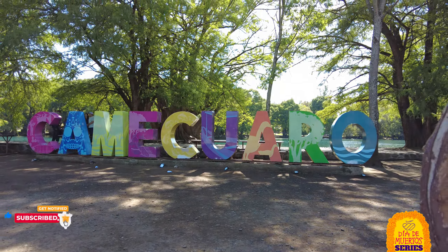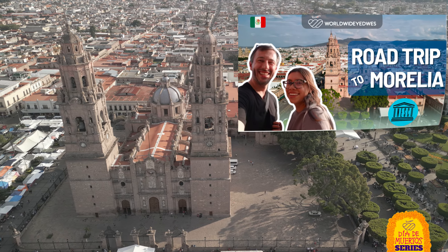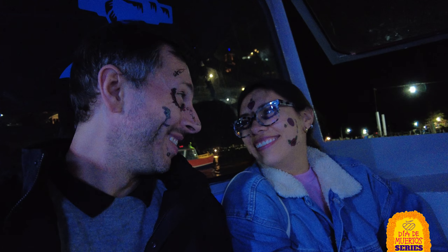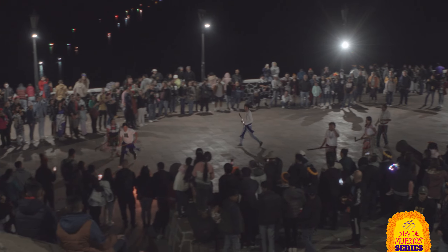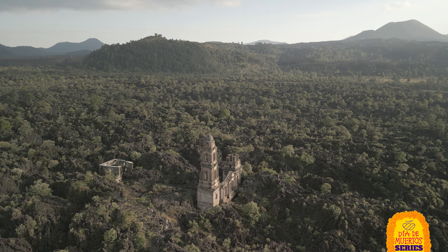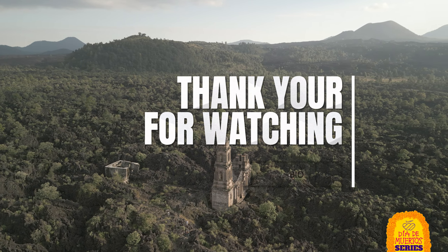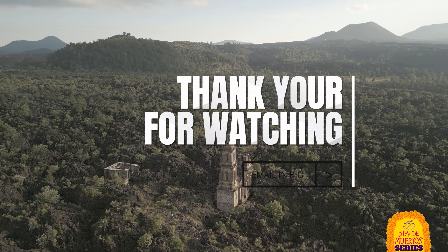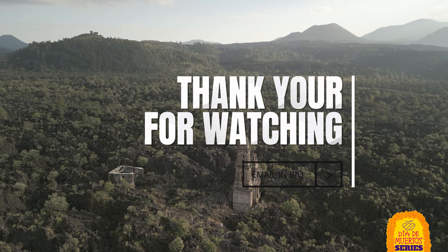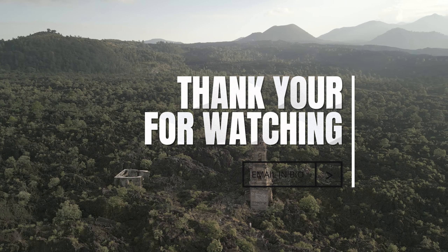Thank you so much for coming along on this adventure series. If you're just joining, you can view the beginning in Morelia here. It was an amazing time filled with mishaps and pure adventures in Michoacan, and I wouldn't change it for the world. Don't forget to like, subscribe, and share your thoughts in the comments below. And if you need help planning your adventure to Mexico or beyond, feel free to reach out to me — my email is in the bio, and you can visit WorldWideIOS.com. Until next time, keep exploring, and I'll see you then.